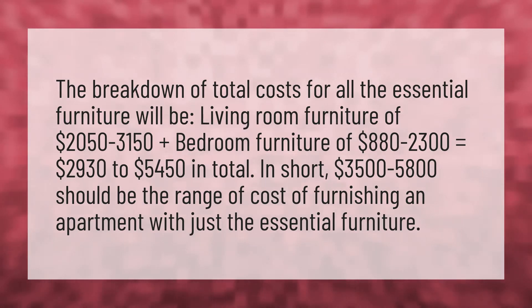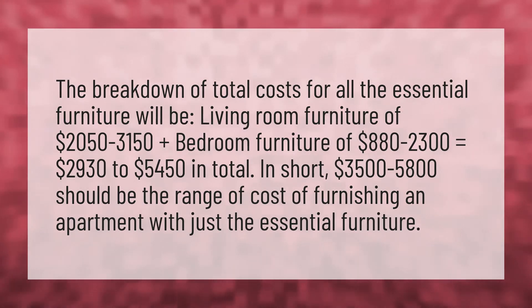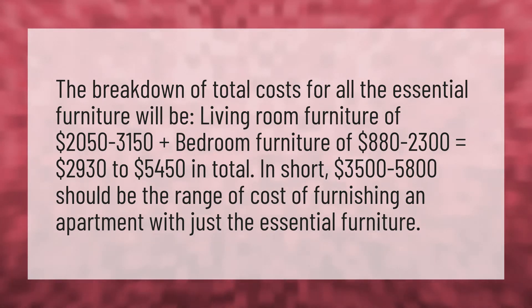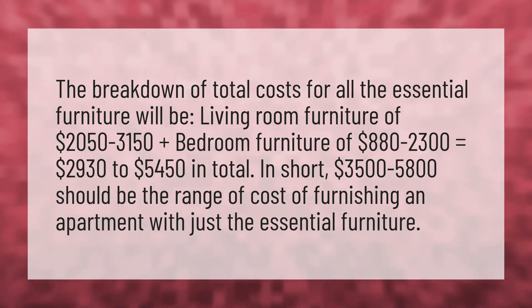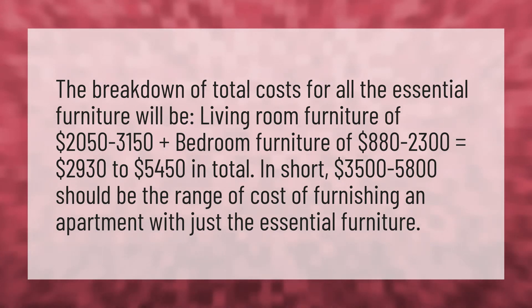The breakdown of total costs for all the essential furniture will be: living room furniture of $2,050 to $3,150, plus bedroom furniture of $880 to $2,300, equaling $2,930 to $5,450 in total.